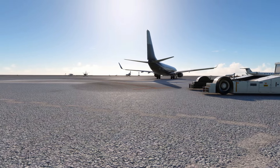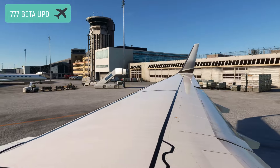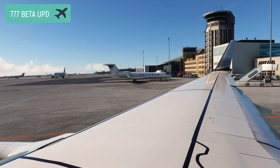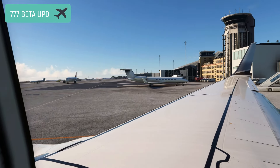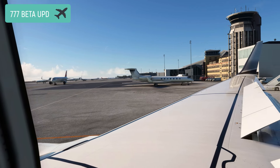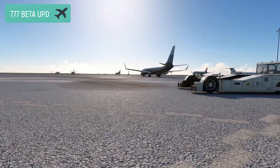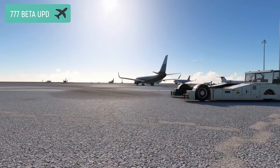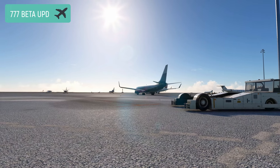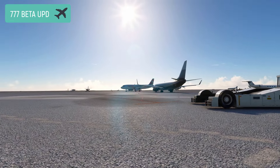And finally, some news on the 777. In a few hours they will be shipping another beta version of the 777 to their testing team. They are in a transitional phase of beta testing where their ability to resolve items is nearly equally matched by the beta team's insistence in finding new items to report. Since commencing testing six weeks ago, the testing team has opened 541 reports and they have resolved 432 of them. They use this trend data as part of their decision making in how they approach scheduling a release.